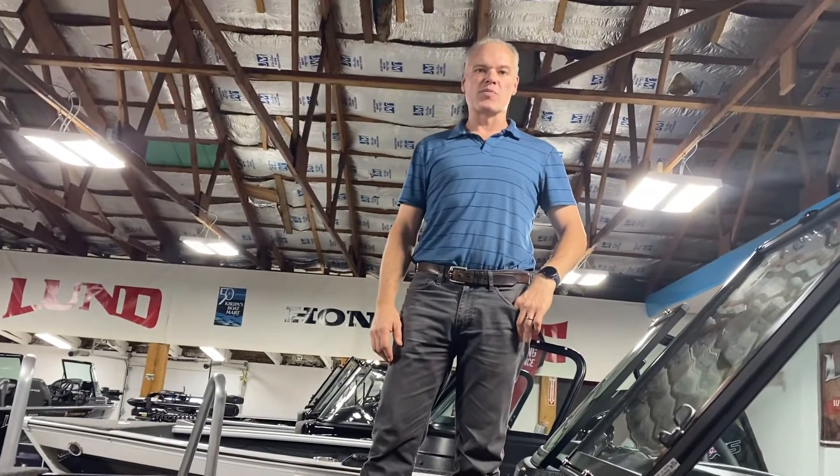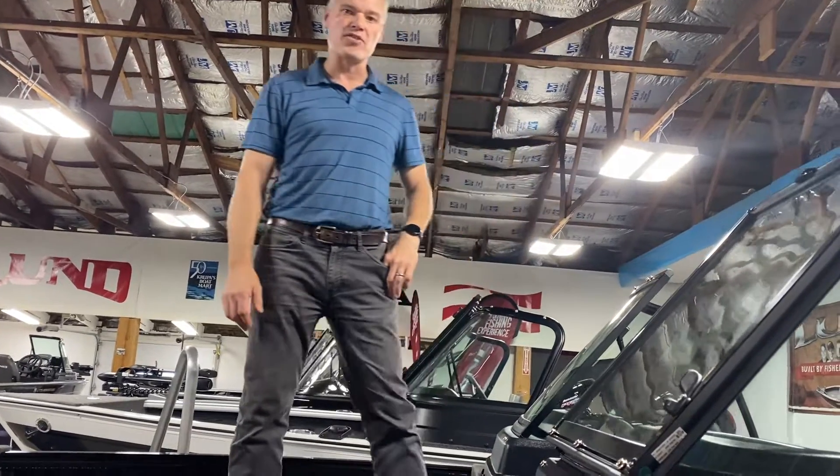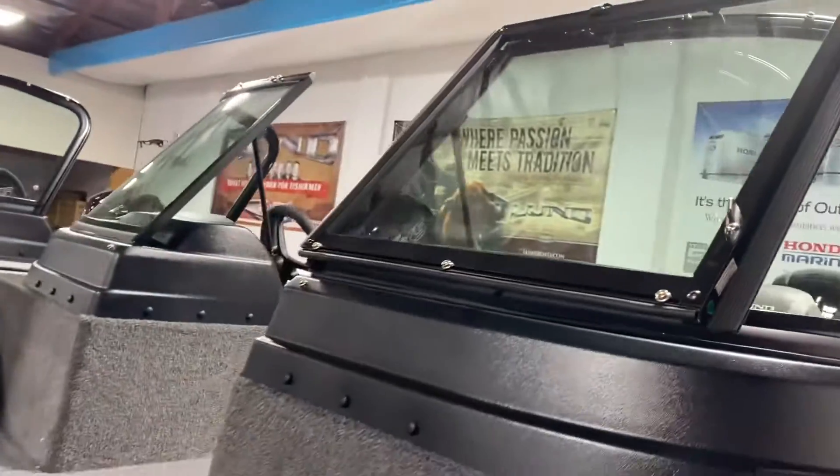Hi folks, Aaron Rockwell from Krupa's Boat Mart in Jackson, Michigan. I want to introduce you to our brand new 2023 Lund. This is the 1775 Impact XS. This is going to be a full windshield boat from Lund — a very popular model for us.